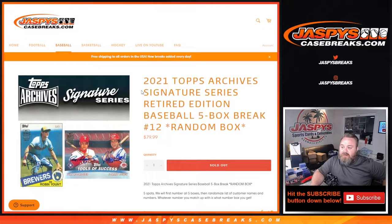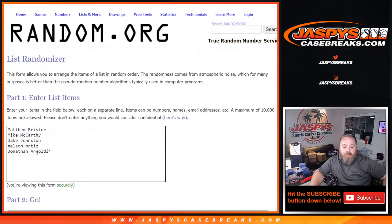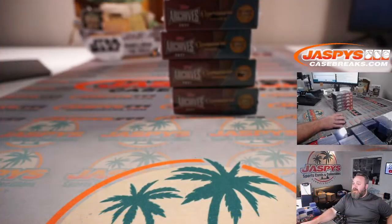Hi everyone, Sean with JazPiece CaseBreaks.com. We're doing a 2021 Topps Archive Signature Series Retired Edition baseball five box break — random box number 12, the last five boxes from a case that started with random box numbers nine, ten, eleven, and twelve. The way this works: five spots, we number all five boxes, randomize a list of customer names and numbers, and whatever number you match up with is the box you get. Here's our list of customers, Matthew Brister down to Jonathan Arnoldi, with numbers one through five.